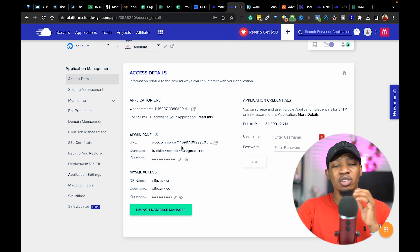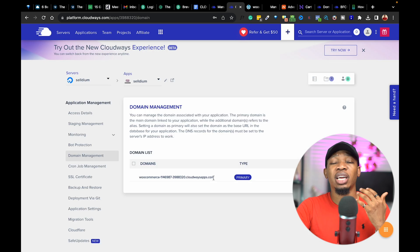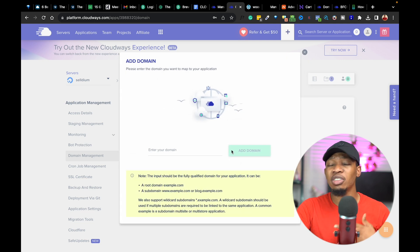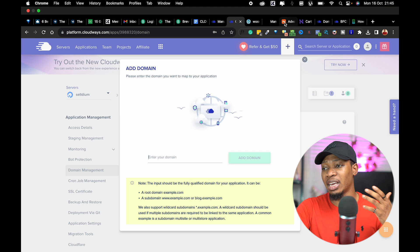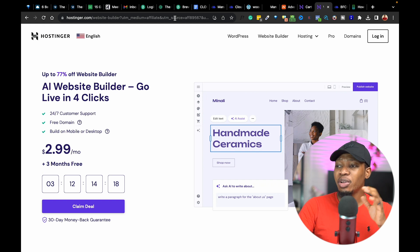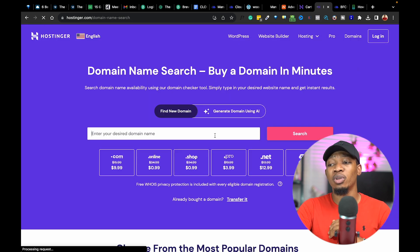Beyond this subdomain URL, you'll also be thinking — I already have a domain. How can I use my own domain to connect and build all of this? This is exactly where you go over to Domain Management. You can see the existing subdomain currently on your account, and you want to click on Add Domain. Once you click Add Domain, you can add the domain you already have. To get your own domain, you can come over to Hostinger and purchase one. All you need to do is use my link, franklymail.com/Hostinger, and click on Domains.